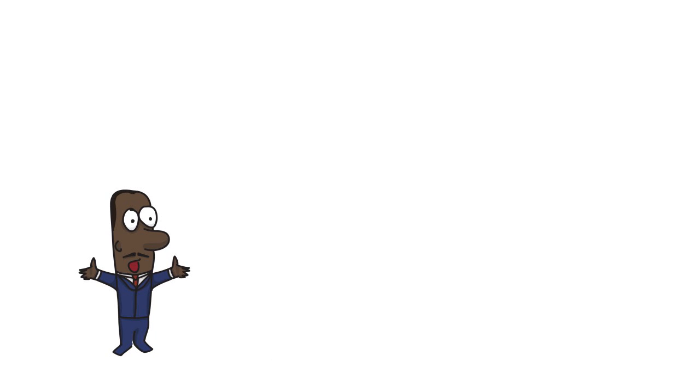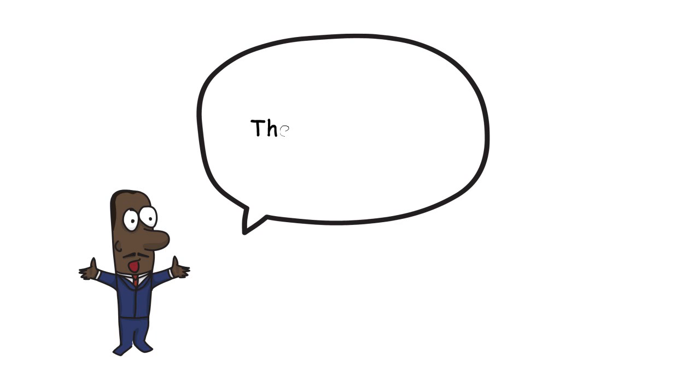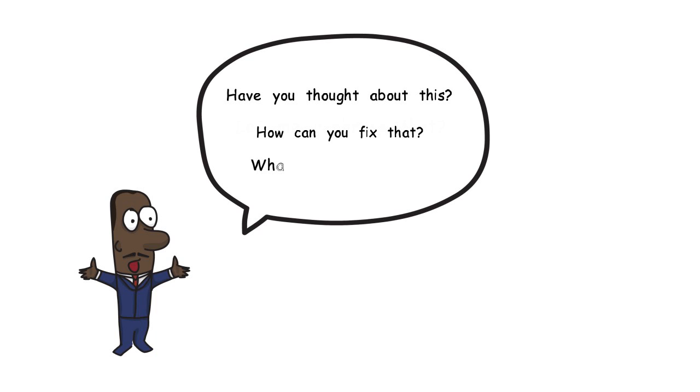Teachers have a tendency to jump in too quickly with the answer if there is a slow response to questions. Give students time to think about their answers and perhaps rephrase questions. Also try to avoid jumping in and fixing areas where students have gone wrong. It's better to use questions to help them find the solutions themselves.